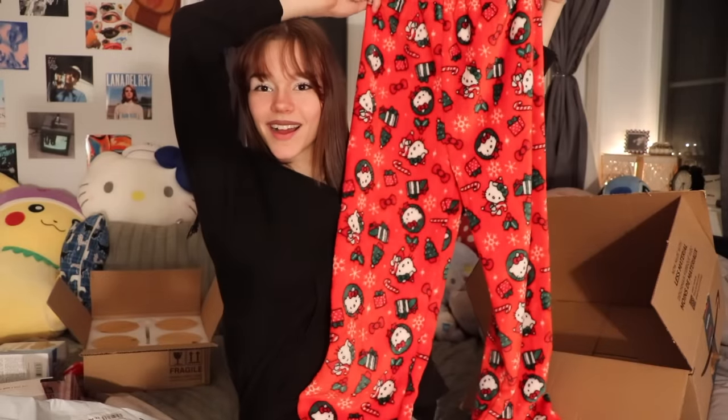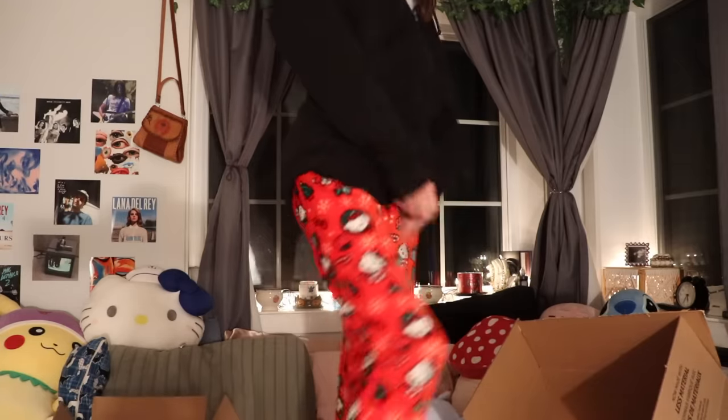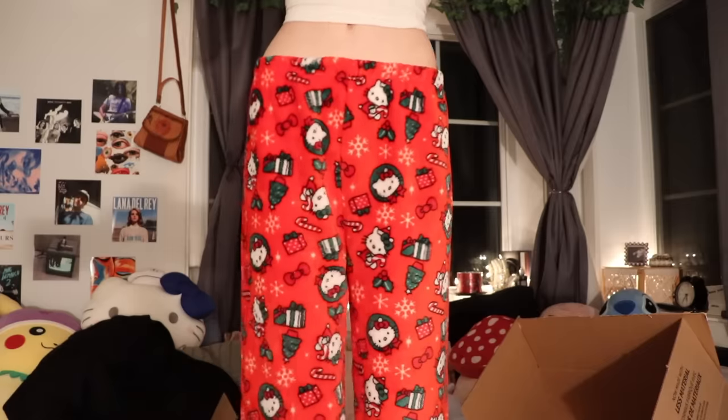I think I know what this is and I really want to open it. Christmas is coming up and I got myself some Hello Kitty Christmas PJ pants! They're so soft - I'm literally putting these on right now. Look at that waist - they're pretty stretchy. I am obsessed with these. I got them in a medium or large - I like my pants baggy and oversized. The only thing is the crotch hangs really low but they're so cute.